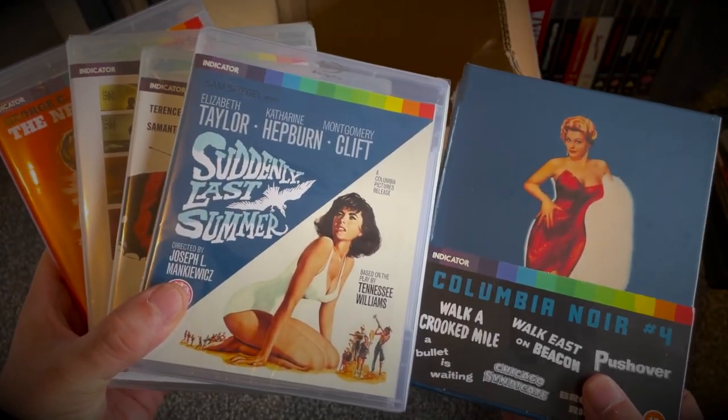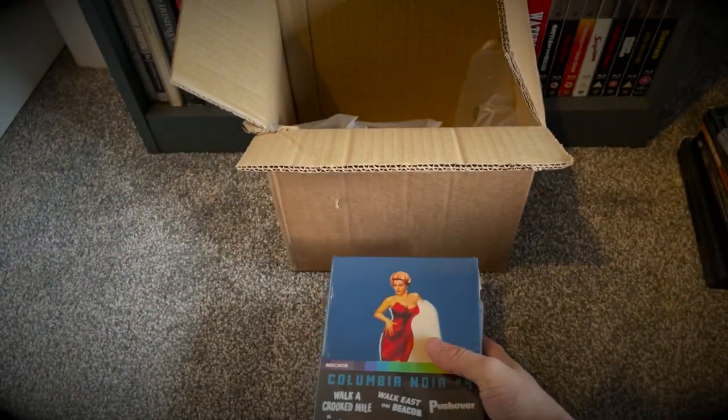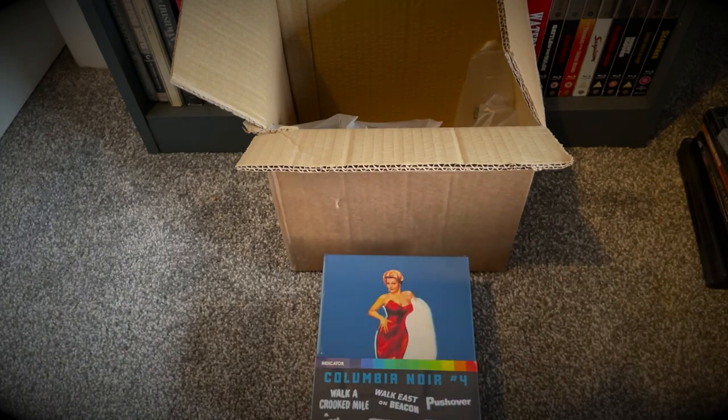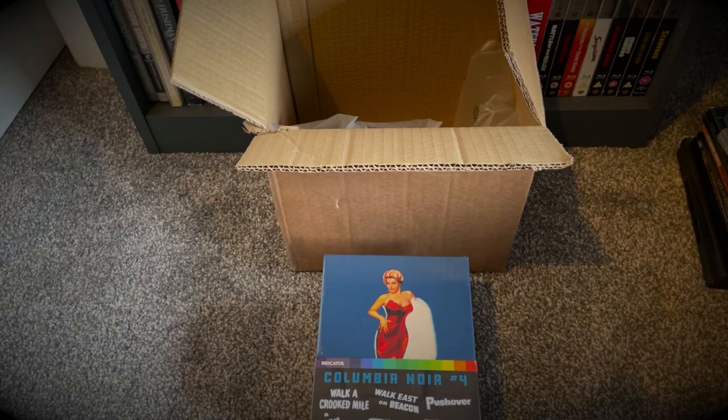So we've got The New Centurions, The Deadly Affair, The Collector, Suddenly Last Summer, and of course the Columbia Noir Volume Four box set — that's the lot, guys. Finally managed to get it unboxed and out of its packaging. Looking forward to getting those on the shelf and finally getting around to filming my March haul video. Hope to see you guys there, but for now take care, thanks for watching, bye.